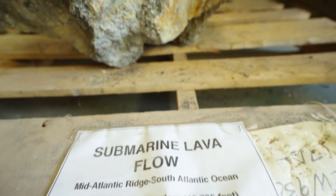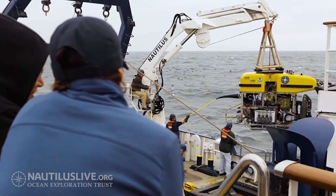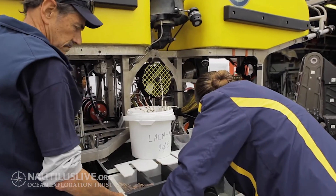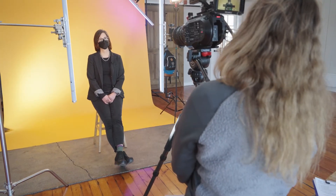These rocks really are priceless. They're really important because they're from the bottom of the ocean and it's incredibly difficult to get there. Sometimes it's a once-in-a-career opportunity to go out and collect sediment or rocks from a certain place, so making them accessible for future science is really important.